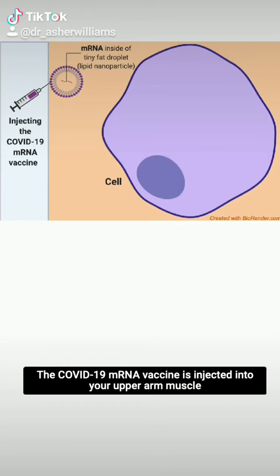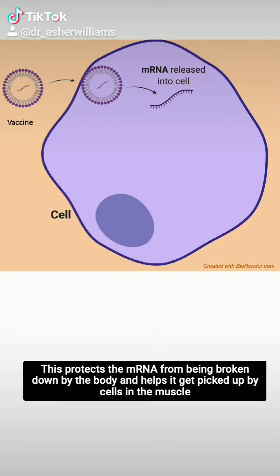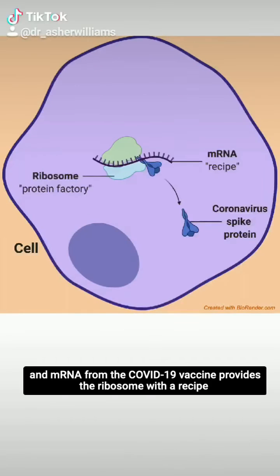The COVID-19 mRNA vaccine is injected into your upper arm muscle, with the mRNA packed into a tiny droplet of fat. This protects the mRNA from being broken down by the body and helps it get picked up by cells in the muscle. All of our cells contain protein-making factories called ribosomes, and mRNA from the COVID-19 vaccine provides the ribosome with a recipe for making small, harmless pieces of the spike protein.